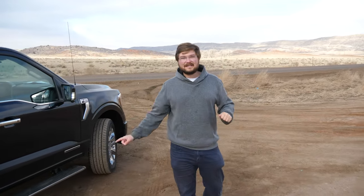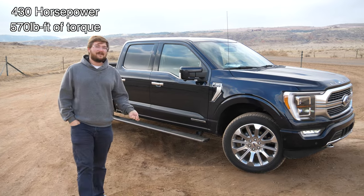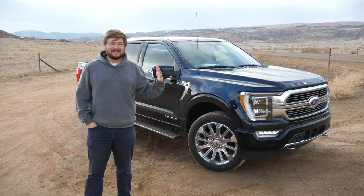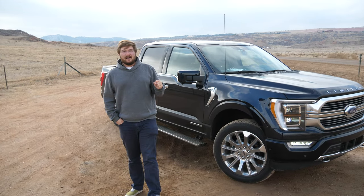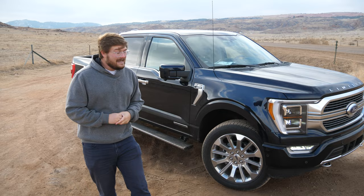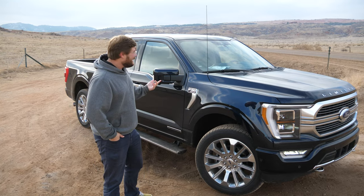I'd like to talk about the powertrain before we go inside, because that's where the real tech happens. This might be the most powerful F-150 in the lineup: 430 horsepower and 570 pound-feet of torque. It has a twin-turbo 3.5-liter EcoBoost engine up front, and those turbos when they kick on provide a ton of torque. You also have a 34-kilowatt electric motor and generator on the backside of that engine, which provides power in between gear changes and allows for electric driving when the high-voltage battery is topped up. I've been able to get a little over a mile at a time driving electric. It has a 1.5-kilowatt-hour battery pack that is thermally managed — this F-150 actually has a liquid-cooled battery pack.